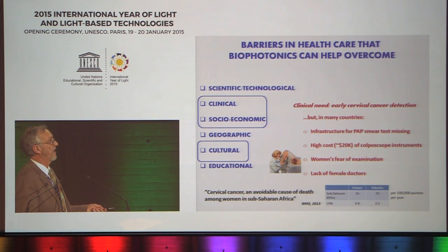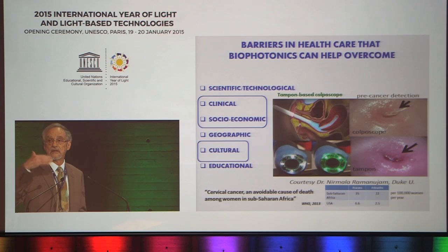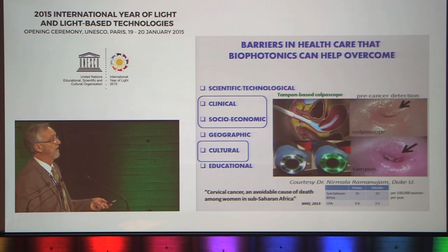The WHO has stated that cervical cancer is an avoidable cause of death among women in sub-Saharan Africa. Technologically, how do we solve that? My colleague at Duke University has developed a tampon-based colposcope — a colposcope in the form of a tampon which the woman inserts herself. It takes an image as good as a conventional colposcope, and you can then telemetrically send that image to the doctor, who doesn't need to be in a local region, to get a diagnosis. This should be a game-changing technology.